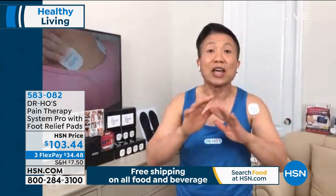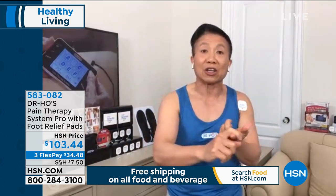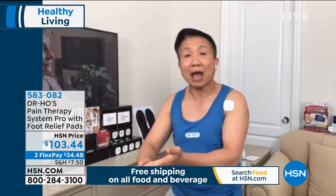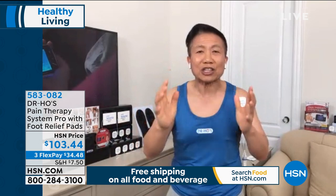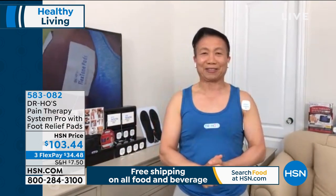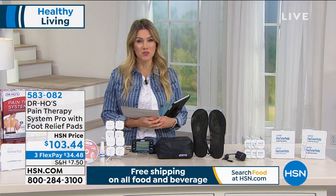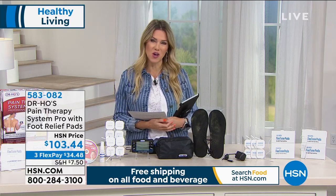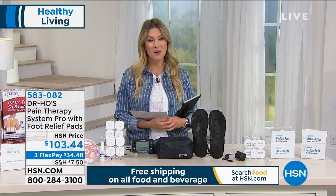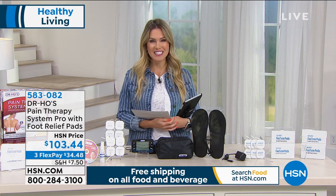Ask yourself — what have you been doing for your pain? You need your own pain therapy system at home so you can relieve your pain in the middle of the night, on the weekend, when you're too busy, or when you don't have insurance or can't go to a clinic. I've been promoting this for my patients for over 30 years. I've seen how this changed people's lives. It's a completely drug-free system. We encourage you to place your order. Remember, you have 90 days to try it out. It's $34.48 to get it home on a charge card.